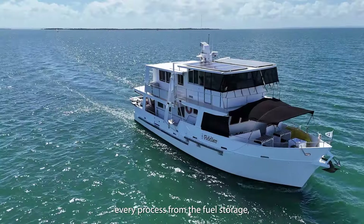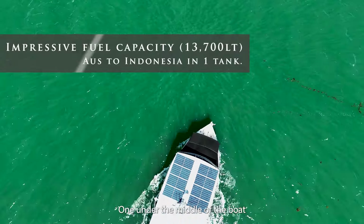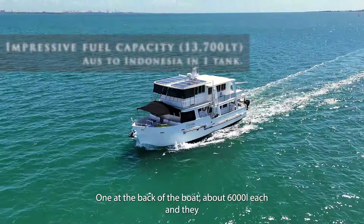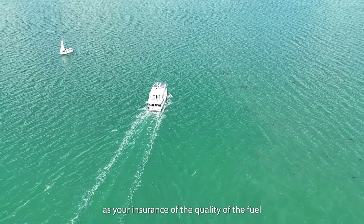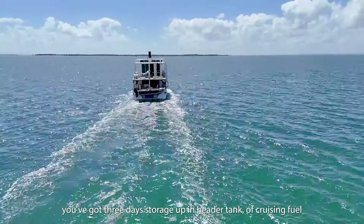The thought that's gone into every process — from the fuel storage, there are two big tanks, one running at the middle of the boat, one on the back of the boat, about 6,000 litres each. We pump the fuel from them into the header tanks in the engine room, filtered on the way in and filtered on the way out, gravity-fed. That gives you about three days of storage as insurance on the quality of the fuel.